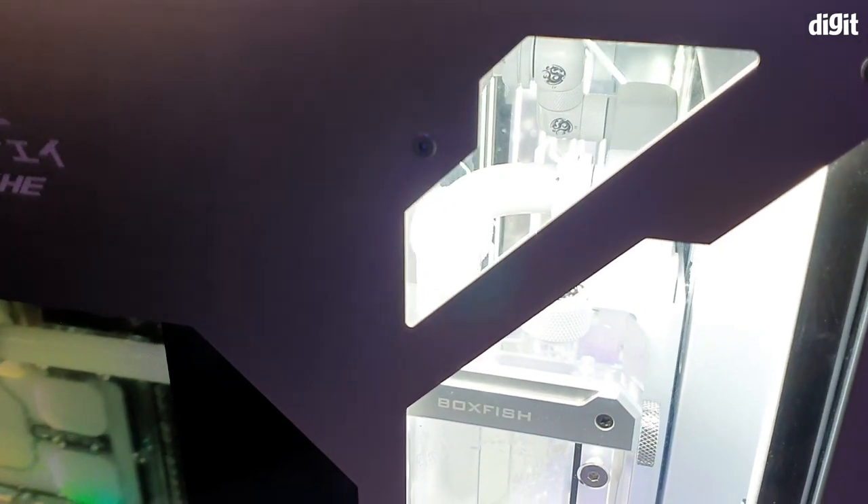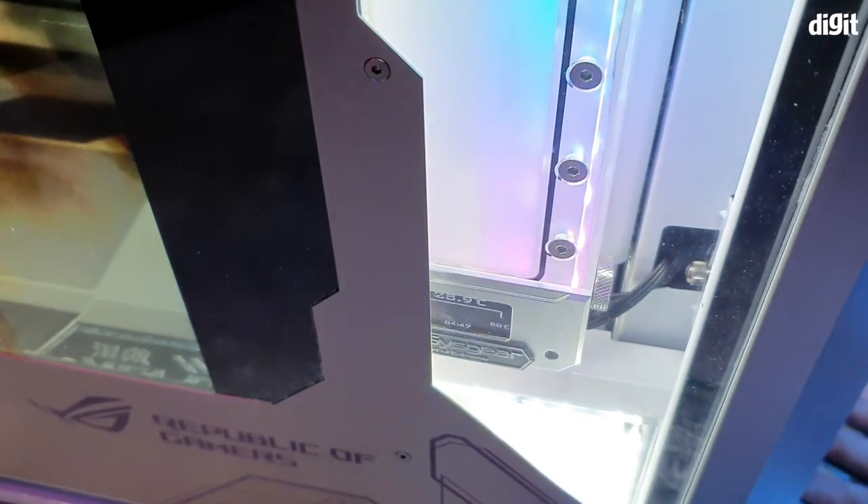Its internals are completely water-cooled and there's a small display inside showing the internal temperature. The maker of the Ardohelius is Sisgear, a Korean PC builder and an Asus business partner.